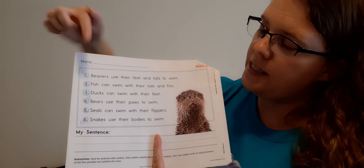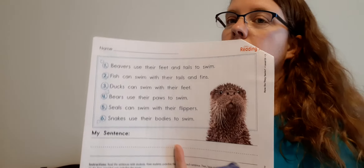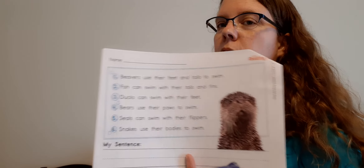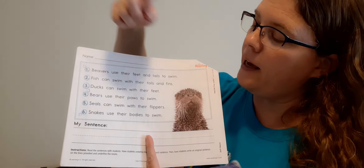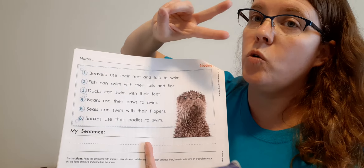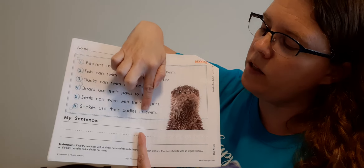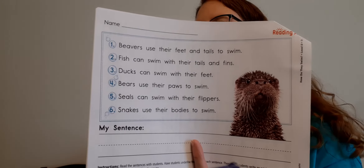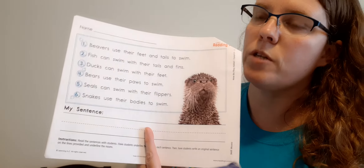Number five: seals can swim with their flippers. Underline the nouns — I'm not going to tell you how many this time. Did you underline seals? Excellent. And flippers. Two in that sentence. Last sentence: snakes use their bodies to swim. Underline the nouns. Snakes. Excellent. And bodies. Good job, Dominic.